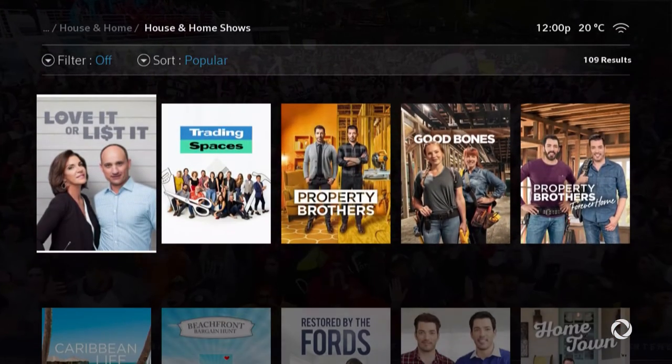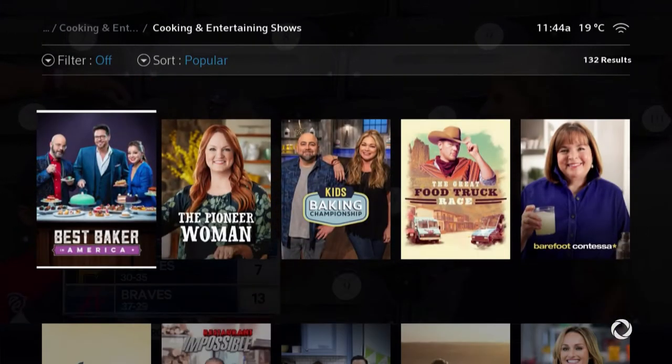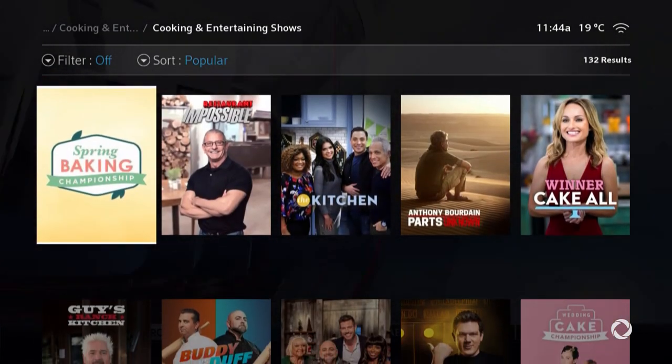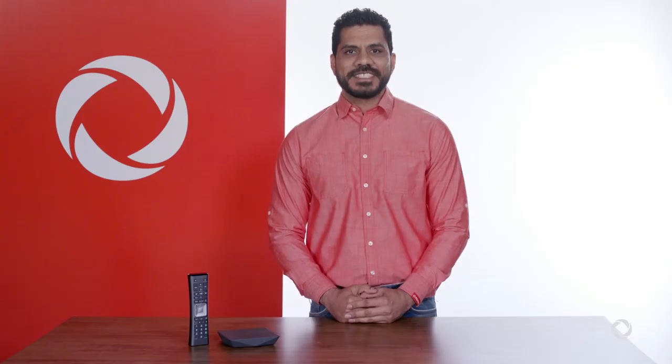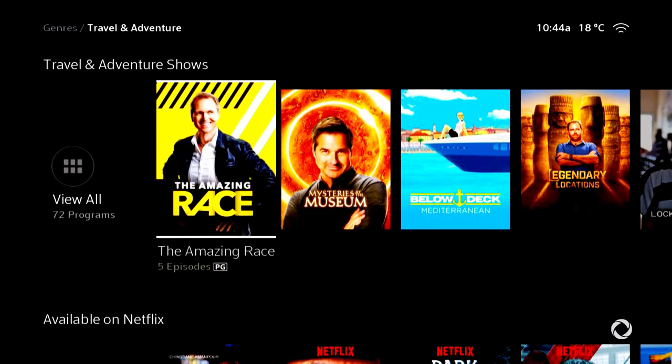Need tips on home decoration and renovation? Browse house and home. Check out cooking and entertaining for great tips for your next dinner party, or maybe just spicing up your lunches. Explore travel and adventure for your look into an exotic world way outside your window.